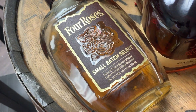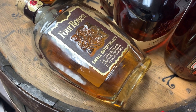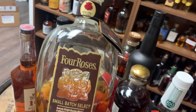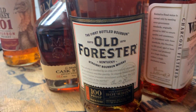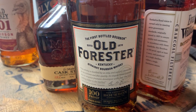Four Roses Small Batch Select is absolutely delicious — the latest product to come out of Four Roses. As you can see, I've already put some damage on this bottle. Rounding out the list is good old-fashioned Old Forester, 100 proof.